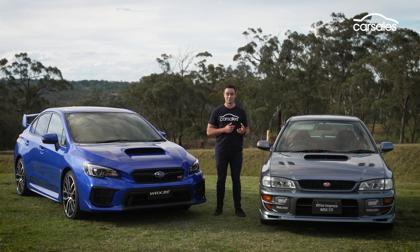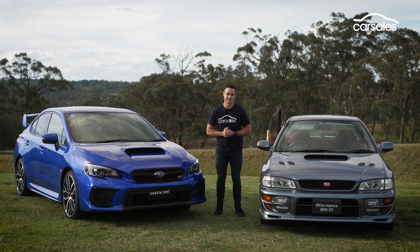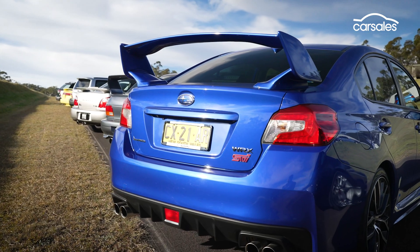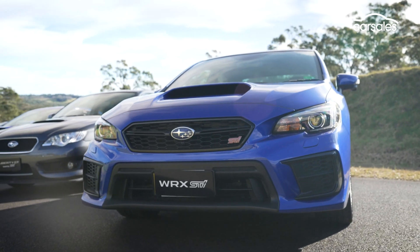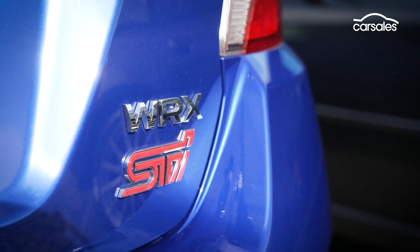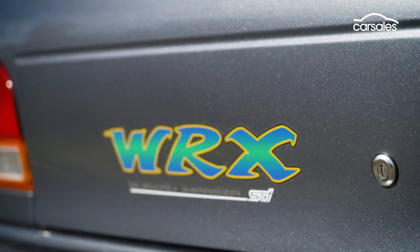The next obvious question is: where to next for the STI badge? Officially, Subaru says that their STI engineers haven't gone home back in Japan, so to me that says hopefully we'll see a new STI around the corner. What that new STI looks like, and whether it includes electrification, is unknown. But here's hoping Subaru's performance legacy lives on in some capacity.